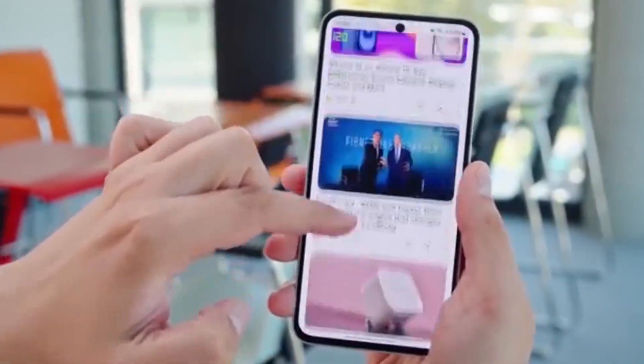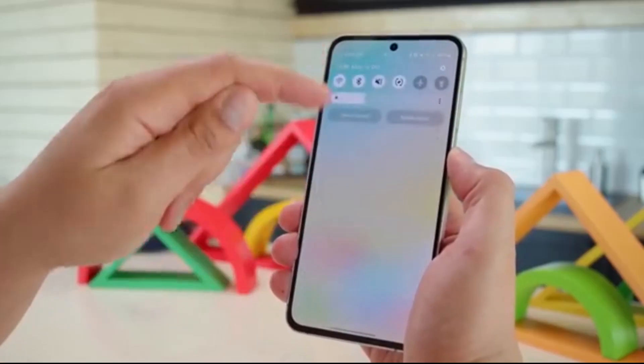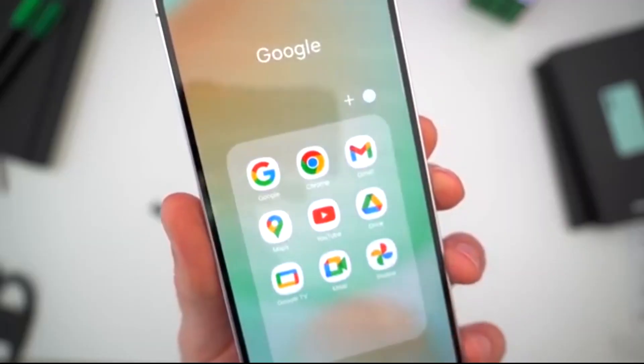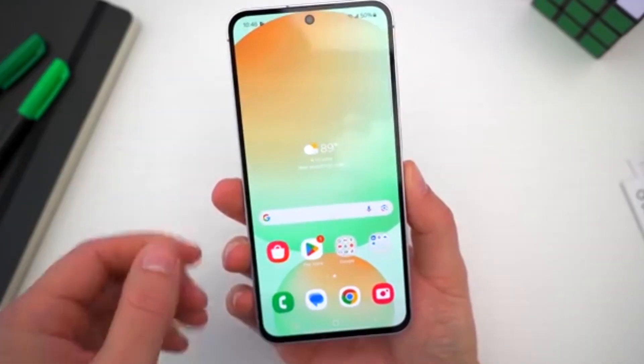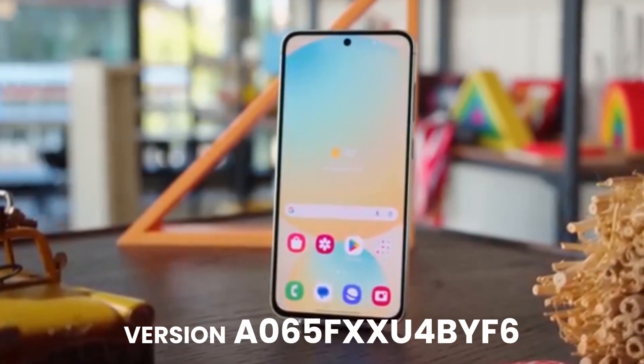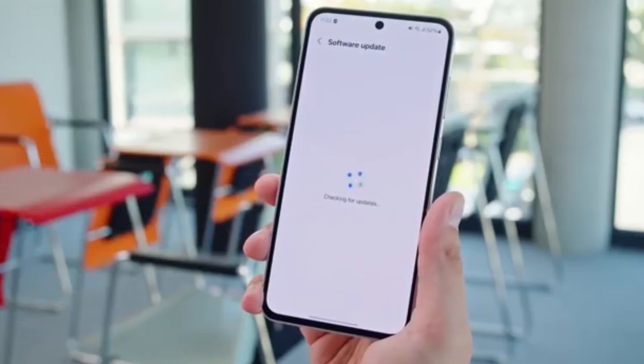Samsung is almost done rolling out its One UI 7 update, and now even the budget-friendly Galaxy A06 has joined the party. According to tech insider Andy Swaskito, the Galaxy A06 is now getting the Android 15-based One UI 7.0 update, which is nearly 3GB in size and includes the latest May 2025 security patch. It's a big moment for A06 users.